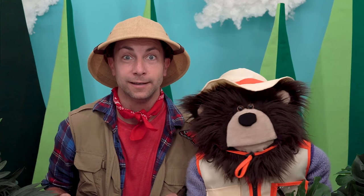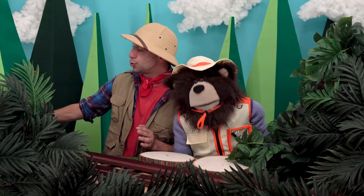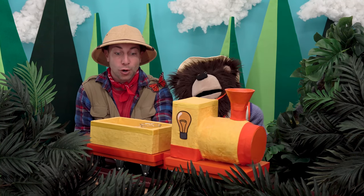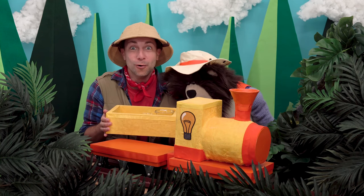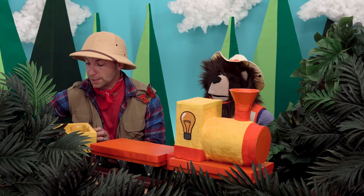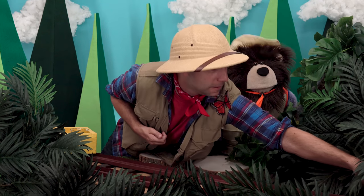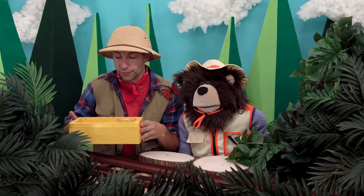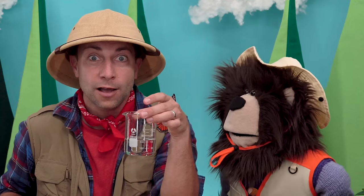Do you hear that? It's the Idea Train! Mayta, look what is inside the box. I will put our box over here. Thank you, Idea Train! We will move our box in front of us.